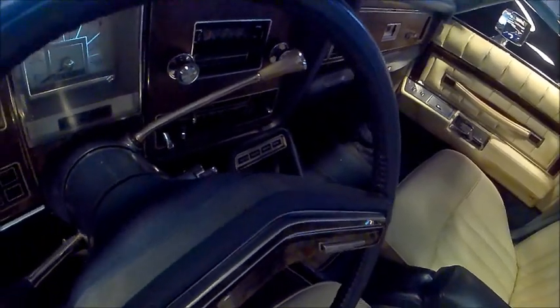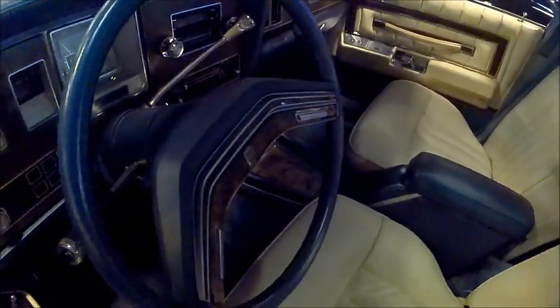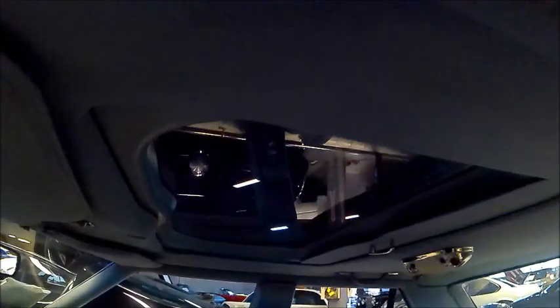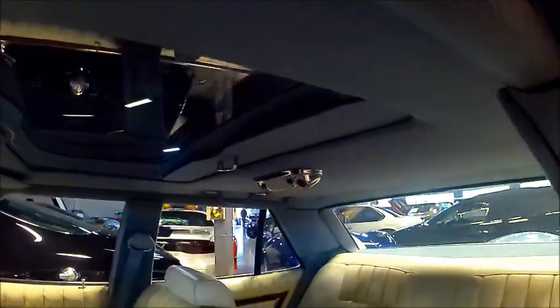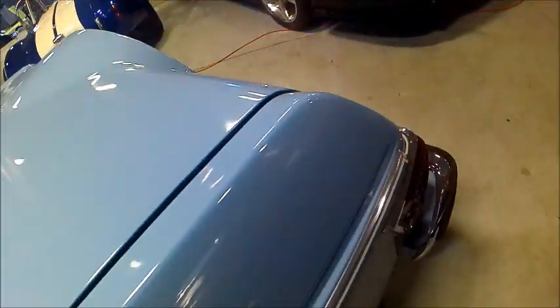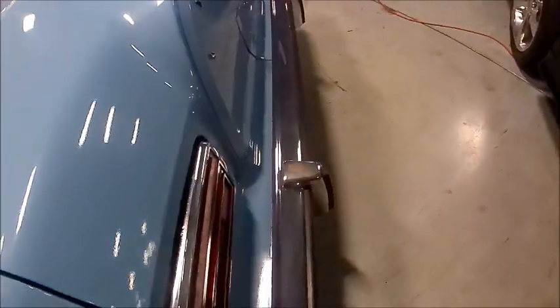And all the power equipment you would expect for a Lincoln. Of course, Cadillac was coming up with its own junior version, the Cimarron. Now this one has a 351 cubic inch engine, which was the optional engine this year — standard would have been the 302.